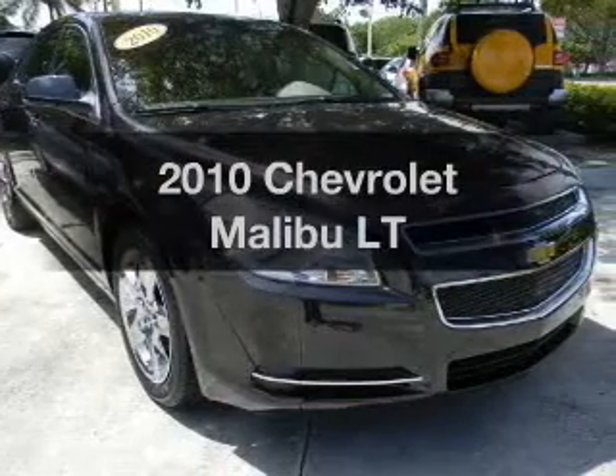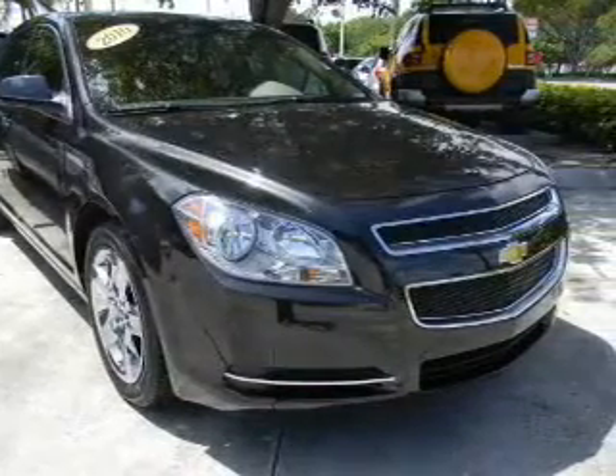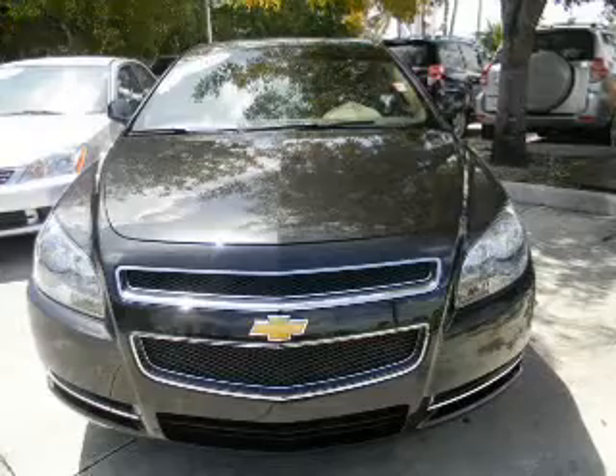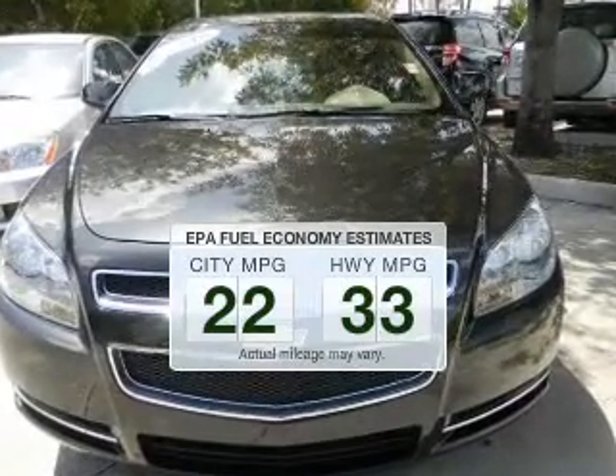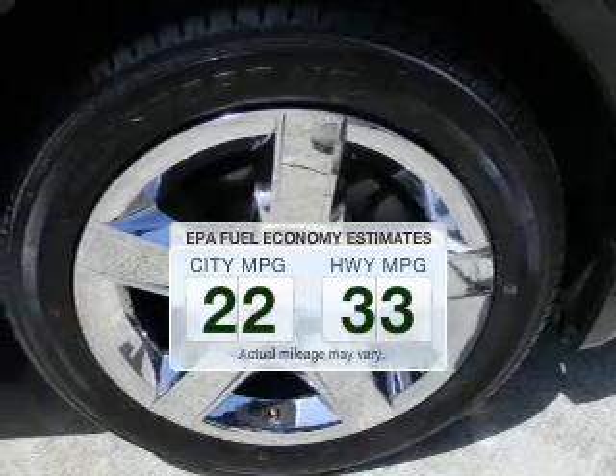Check out this 2010 Chevrolet Malibu. If you're looking for an automobile with great attributes, look no further. Better gas mileage means better long-term driving, and this ride delivers with a great low fuel consumption rate.